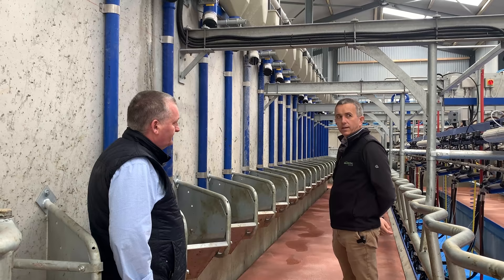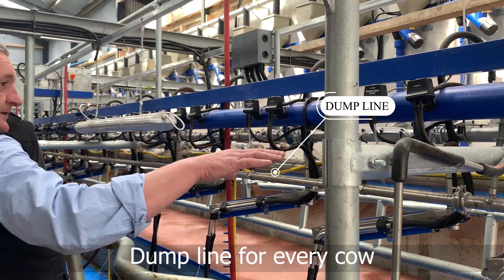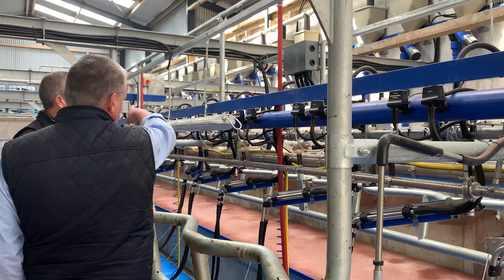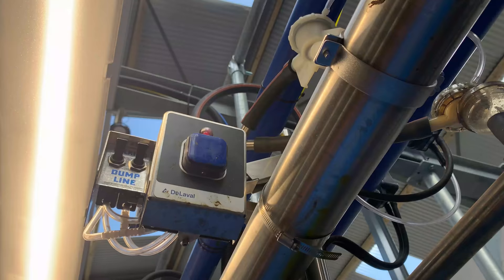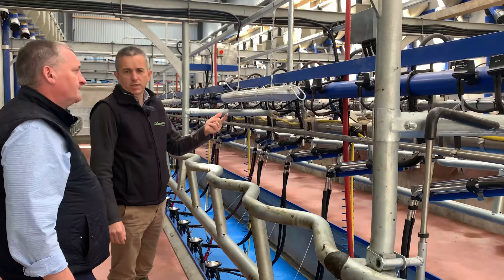We have a dump line so you can dump any of the 20 cows — wherever you want, that milk goes out to a separate receiver and milk pump, out to Pat's calf shed. It washes all year round with the machine — it doesn't take much water because it's only an inch line — so we wash it all year round with the parlour.